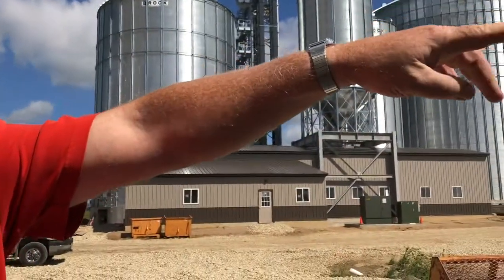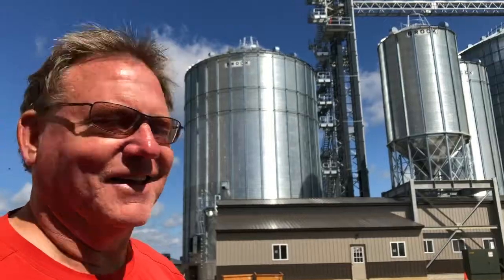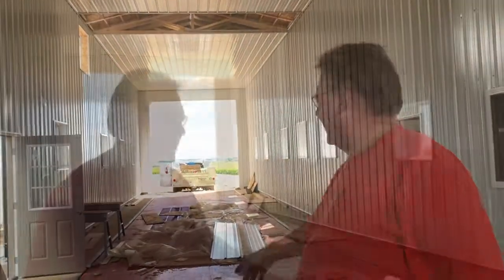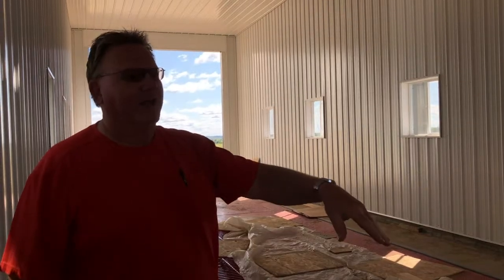We built a new road so semis can come in facing west. There's a scale inside so we can weigh trucks full of grain, then they dump in the pit and weigh again empty to get the weight of the grain. The dry grain comes out the bottom, a conveyor feeds from the back of the dryer into the leg, and we can take it to whatever bin we want. All these conveyors and this setup could be one of a kind in the state of Minnesota.